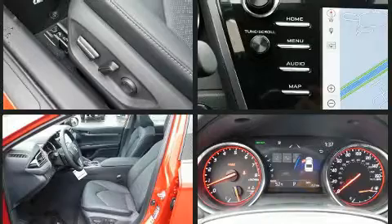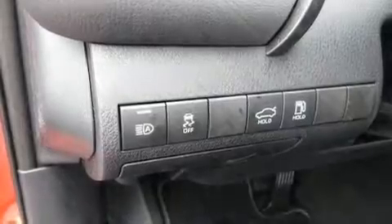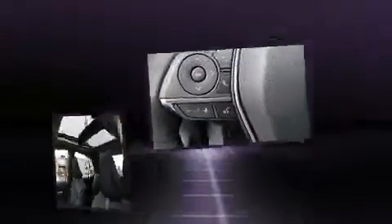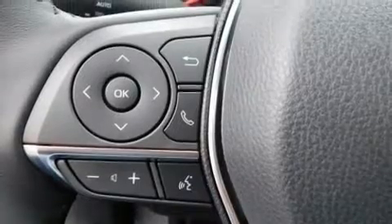Toyota ensures the safety and security of its passengers with equipment such as front and rear side impact airbags, a security system, an emergency communication system, and four-wheel disc brakes with ABS. Brake Assist technology provides extra pressure when applying the brakes.